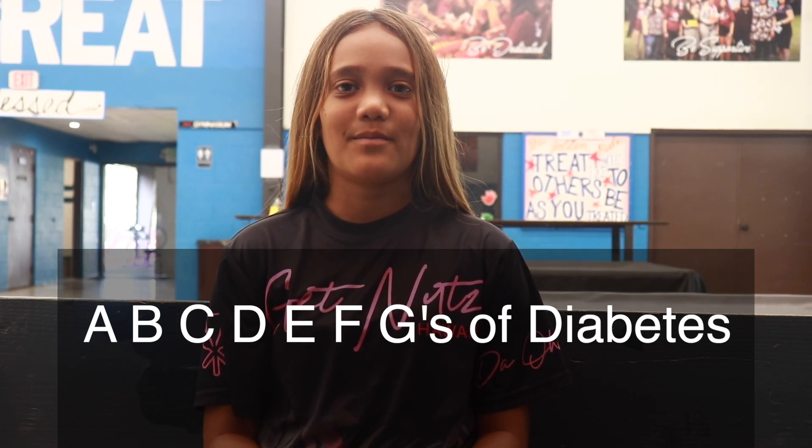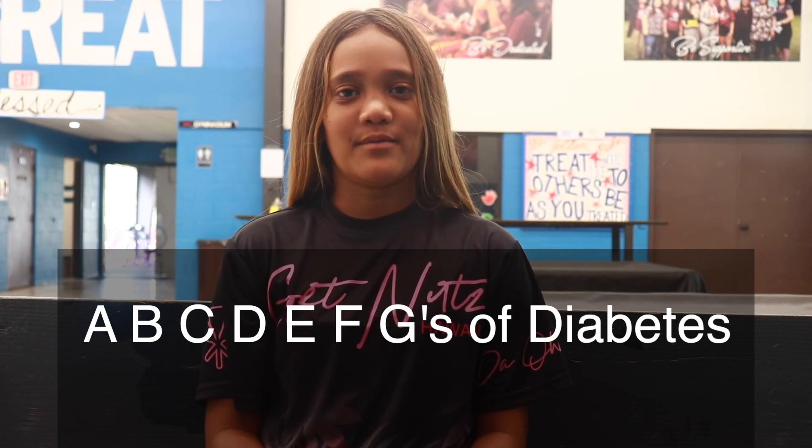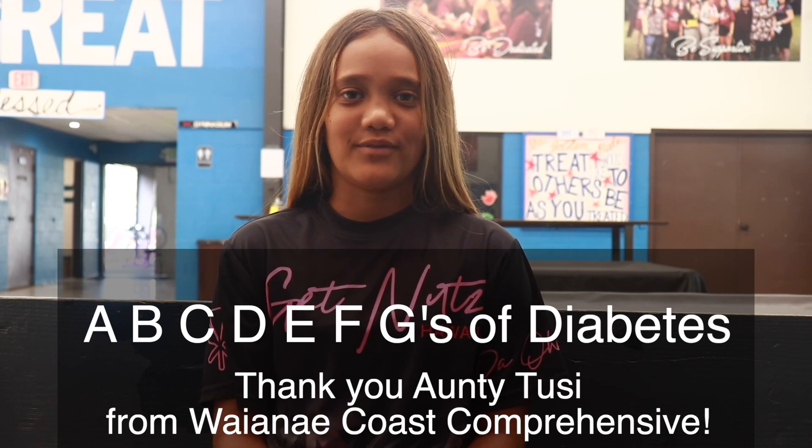In the CHERA program, we learned about the A, B, C, D, E, F, G's of diabetes and the help from Auntie Tucci from Waianae Comprehensive.